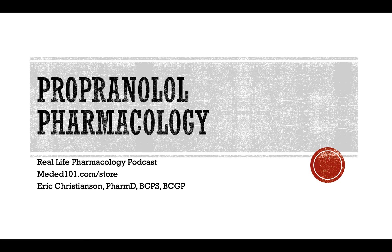CYP1A2 inducers can reduce propranolol concentrations. Classic examples include rifampin, carbamazepine, and phenobarbital. One unique one to think about is smoking — tobacco smoking can actually lower concentrations of propranolol. That's an interesting interaction to remember, and I discussed it in the clozapine podcast episode as well.